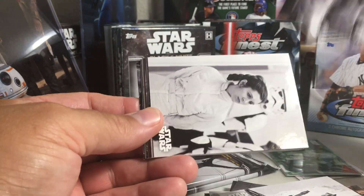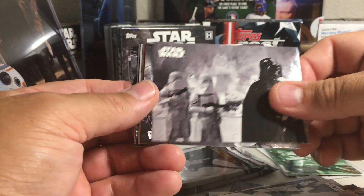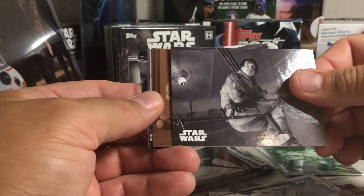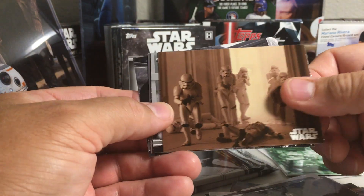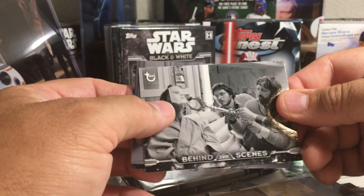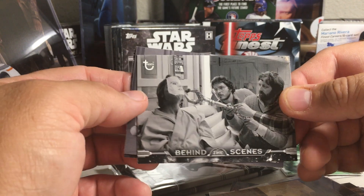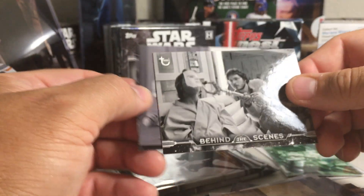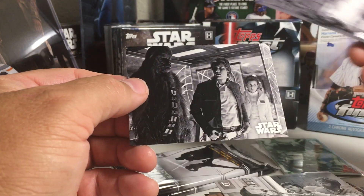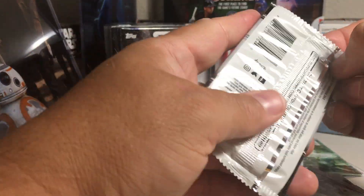There's Luke with his hand cut off and rebel troopers there on Hoth. We got Yoda with Luke. There's Princess Leia. There's Vader. Luke. More sepia. Behind the scenes — that's an interesting little mask thing there with Luke. We got Stormtroopers and Chewie there. Late Peter Manchu.